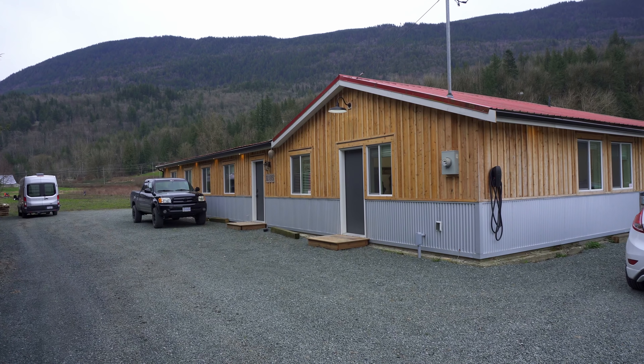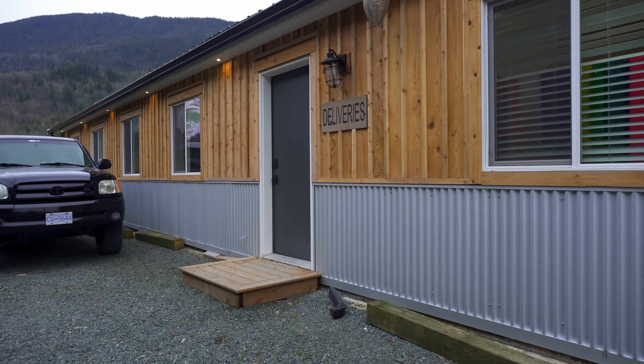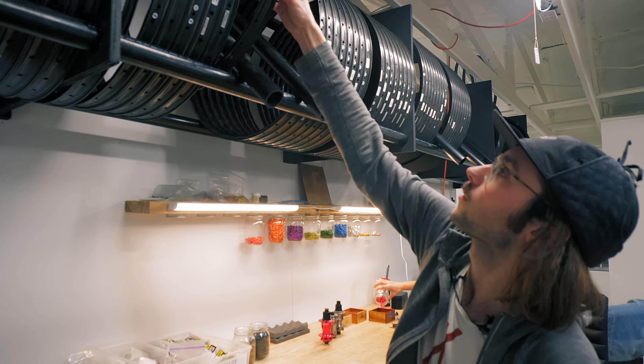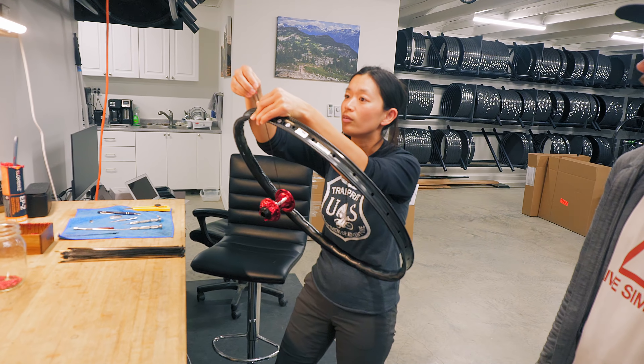The frame is ready, but we have to build our new wheels now. Here we are at Noble Wheels, one of the other sponsors. Since Forbidden Bike is only for 29ers, I'm gonna ride 29ers this year.